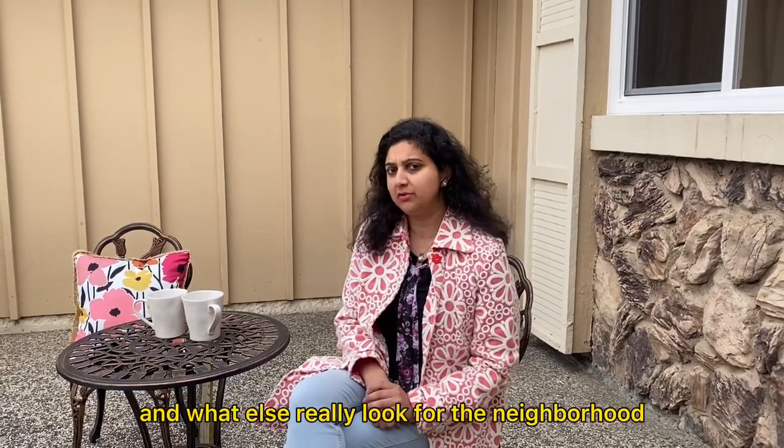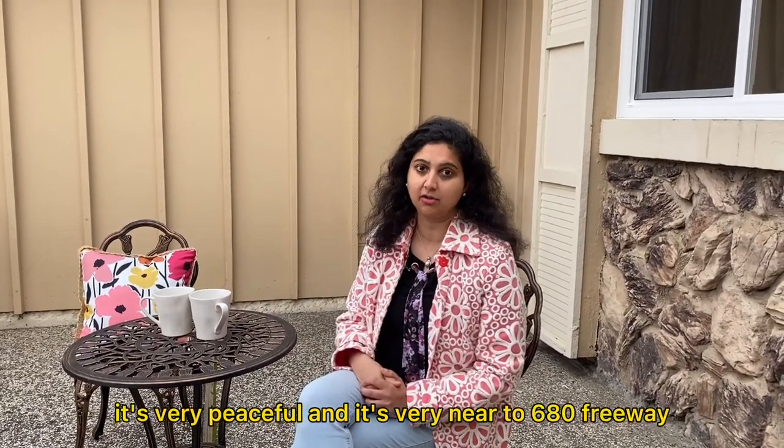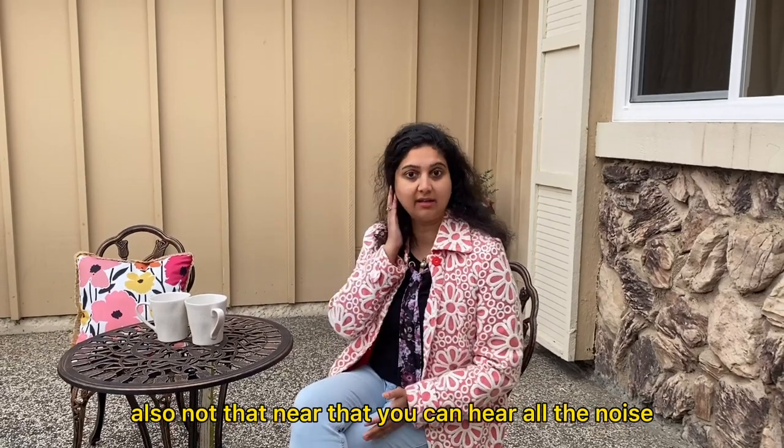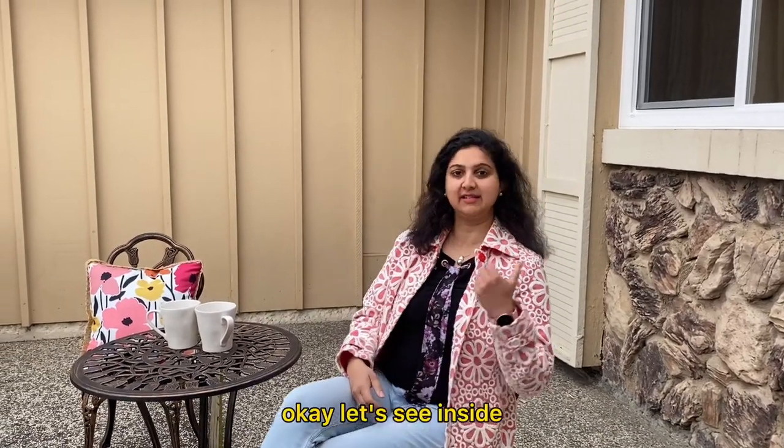What else do you look for in the neighborhood? It's very peaceful and it's very near to the 680 freeway as well — not so near that you can hear all the noise, but it is quite convenient. Let's see inside.